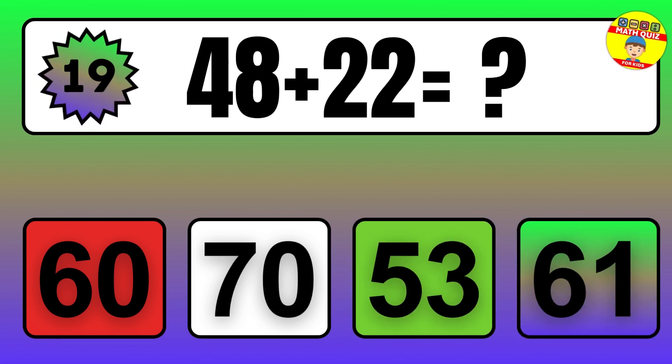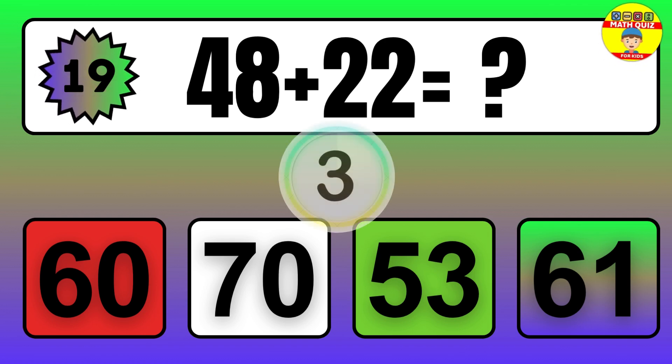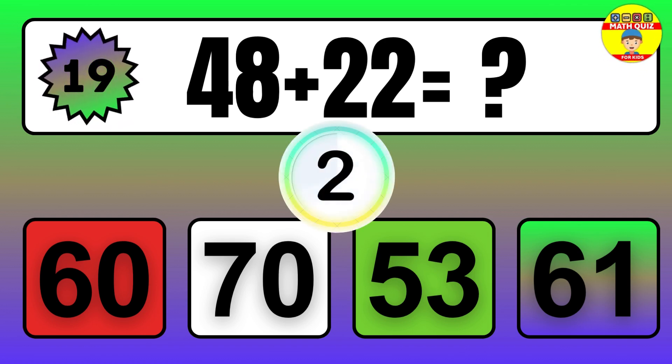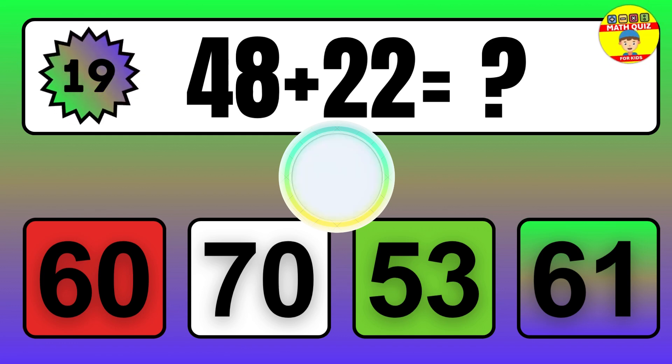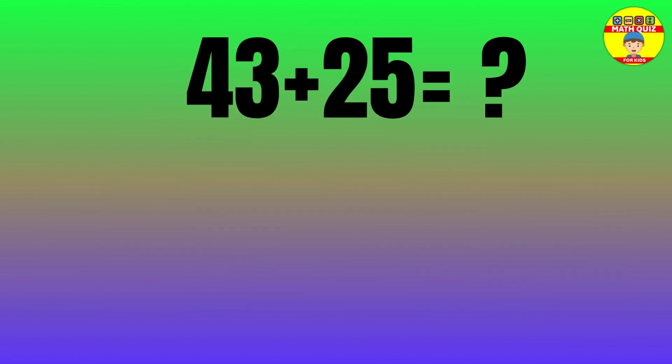Question: 48 plus 22 equals what? The answer is 48 plus 22 equals 70.